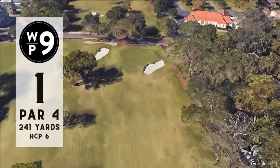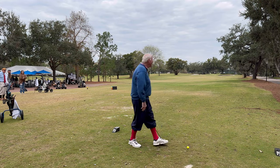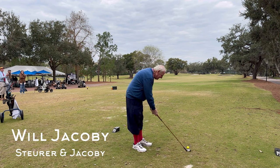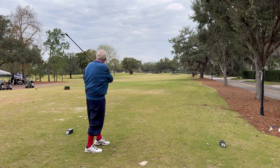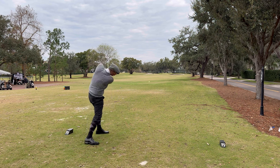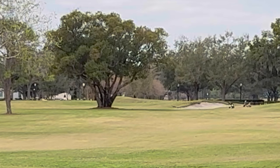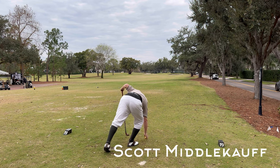First hole is a par four, 241 yards — an easy-going start. But before we tee off, here's event organizer Bill Geisler with the introductions of my playing partners: the best doggone bag maker in hickory golf, Mr. Will Jacoby; the Hickory Hacker, Mr. Christian Williams; and from Palm Bay, Florida, Mr. Scott Middlecar and caddy wife.